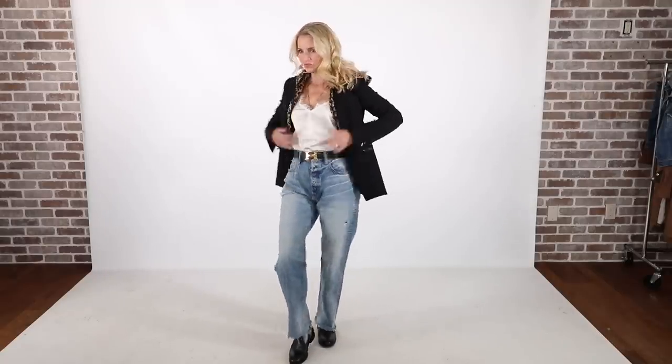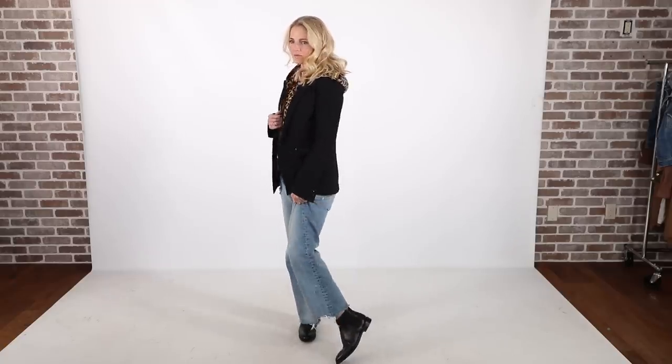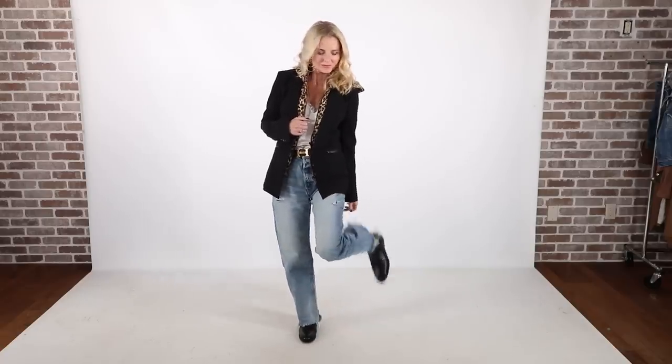On my feet I'm wearing the Modern Utility Chelsea boot by Everlane. Their booties are super high quality, really nice. They also run narrow, so just be aware of that. This particular pair doesn't have a side zip, but I'll show you one later in the video that does have a side zip.